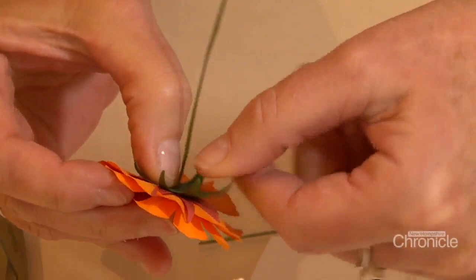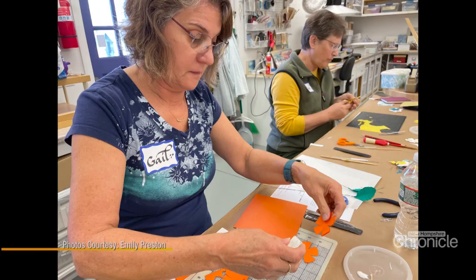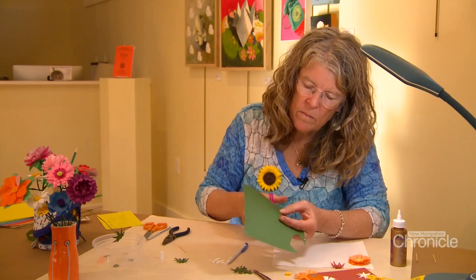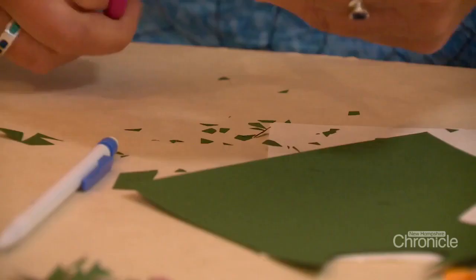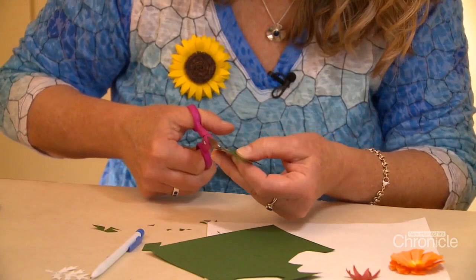A retired wildlife biologist turned artist, Emily loves sharing her newfound knowledge with anyone looking to learn. 'You have to be somewhat careful, but flowers aren't perfect, so if your cutting isn't perfect, it doesn't really matter. As long as you can operate a pair of scissors, you can do it. You don't have to copy a flower — you can make up something completely wild and just have a lot of fun with that.'